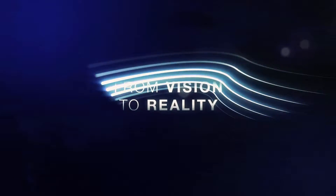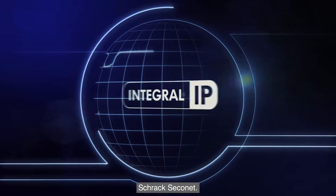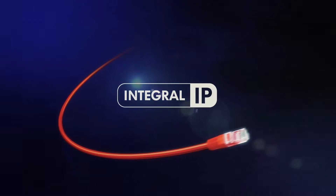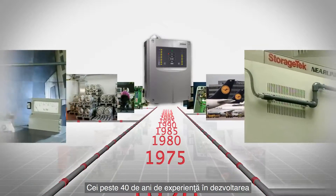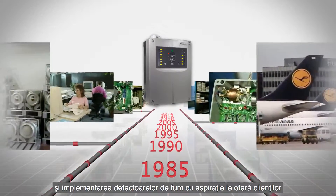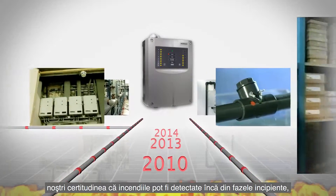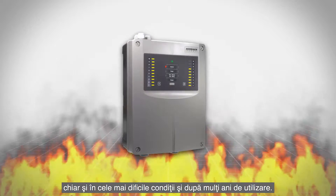From Vision to Reality — Shrack Secunet Fire Alarm System Integral IP. Over 40 years of experience in developing and implementing aspirating smoke detectors gives our customers peace of mind that incipient fires can be detected even under the most difficult conditions and years after installation.